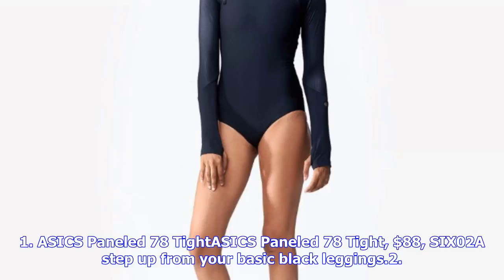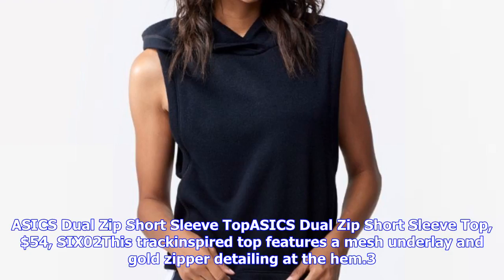7. A6 Ready-to-Rock Jumper, $78, SIX02. Workout bodysuits are making a comeback — no, really. The best part? You don't have to match a top to a pant because you're already putting in enough effort.